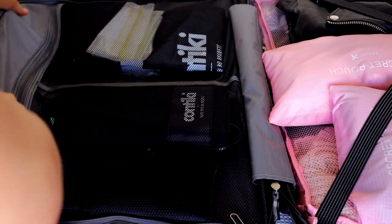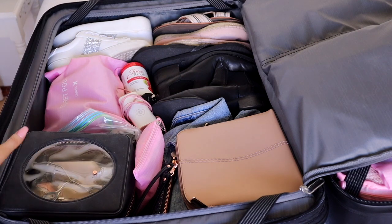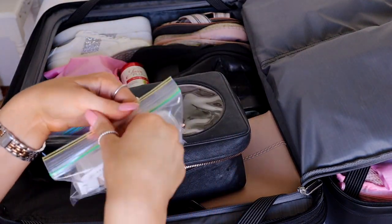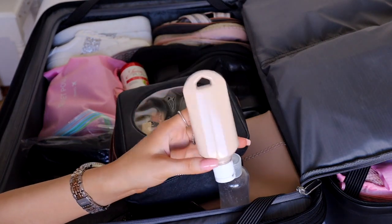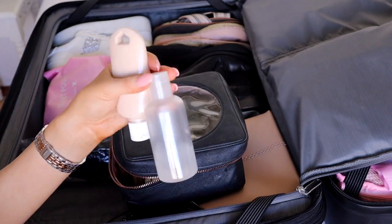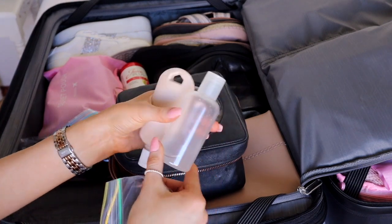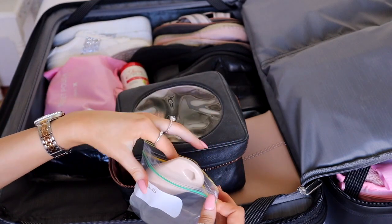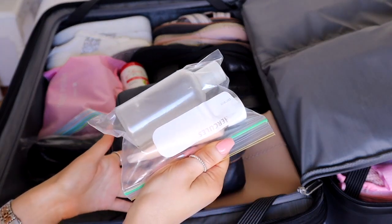Now this part of the suitcase has all my makeup and skincare. My foundation was in a glass bottle so I transferred it to a little plastic bottle to save weight. My cleanser - the Mario Badescu acne facial cleanser - I squirted into a small bottle too. I've put them both in plastic bags because sometimes when you fly your liquids can explode, and I don't want foundation or cleanser all over my makeup.